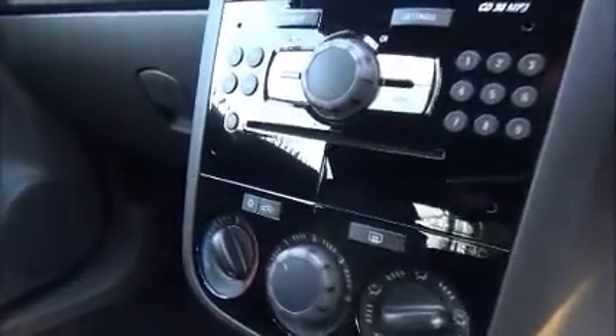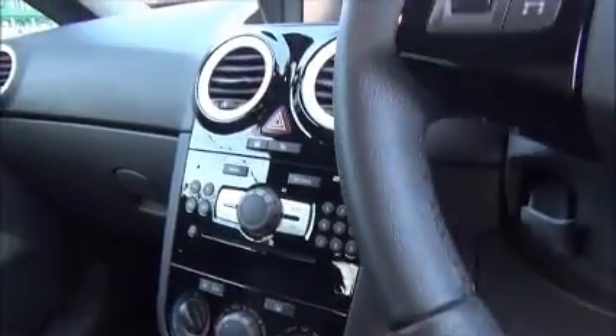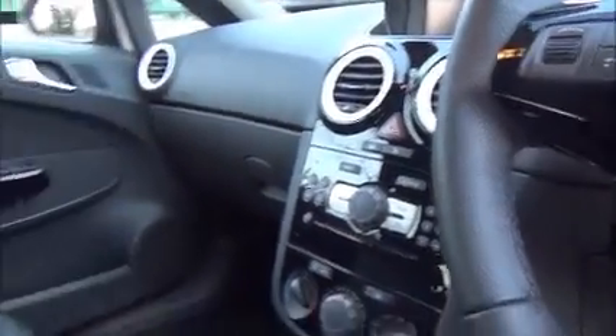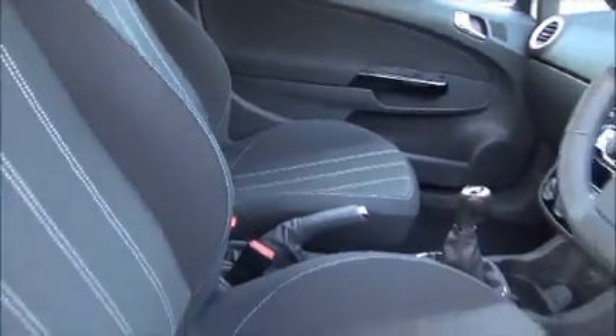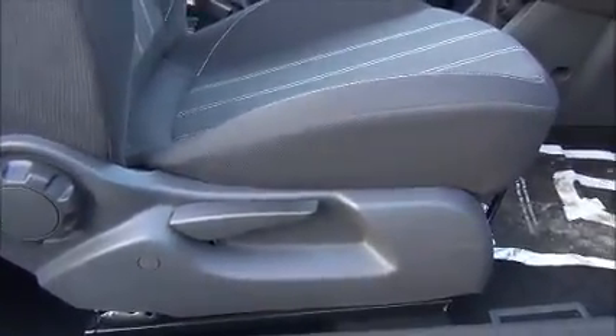This vehicle is also fitted with air conditioning. It has a piano black style dashboard with white stitching in the front driver and passenger seats, and a fully adjustable driver's chair.